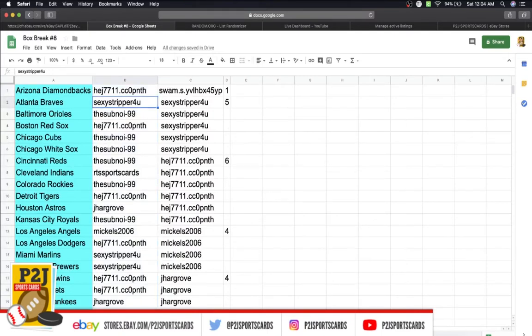Jason with the Diamondbacks, Stripper Braves, Subnoy Orioles, Jason Red Sox, Subnoy Cubs, White Sox Reds, RTS with the Indians, Subnoy Rockies, Jason Tigers, Jeremy Astros, Subnoy Royals, Mickles Angels, Jason Dodgers, Stripper Marlins Brewers.